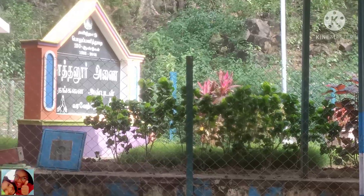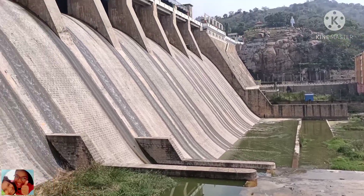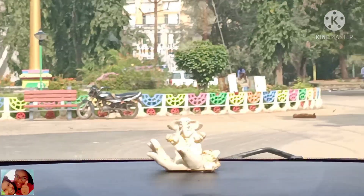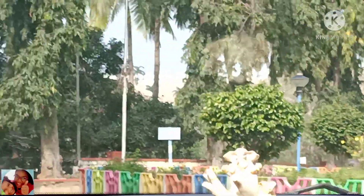Hello everyone, today we are at Saathnoor Dam. Let's see where it is located. Saathnoor Dam is located in Tandarampet Taluk, Thiruvannamalai District, Tamil Nadu. Let's see how to reach Saathnoor Dam — this dam can be reached by road.